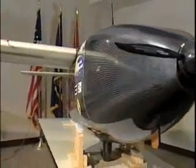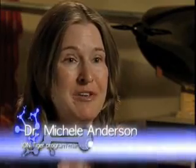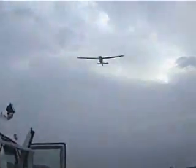ION Tiger is scheduled to take an impressive journey by air in the next few months. It will carry heavier payloads than previous UAVs. This would really be a first-of-its-kind demonstration for a fuel cell system in a UAV application — 24 hours endurance and a five-pound payload. That's something nobody can do right now.